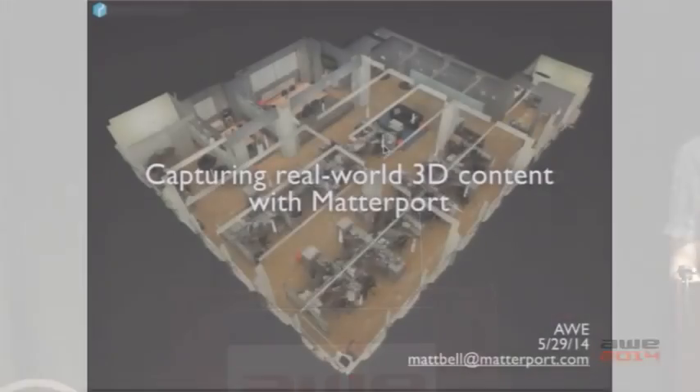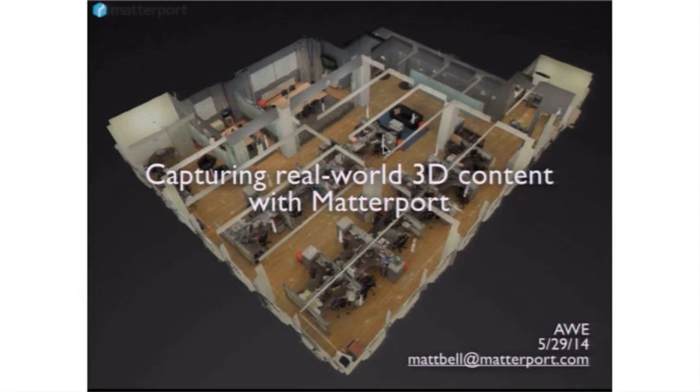Up next we have Matt Bell, founder of Matterport, who's going to share with us why they matter when it comes to capturing real-world 3D content. Our goal is to make capturing real-world content in 3D as easy as taking a photograph.